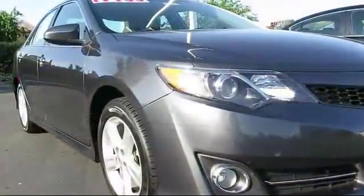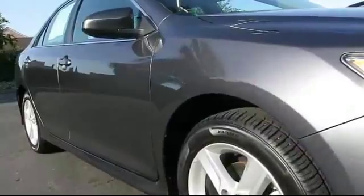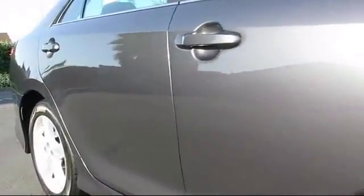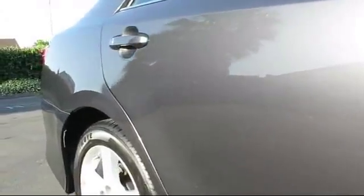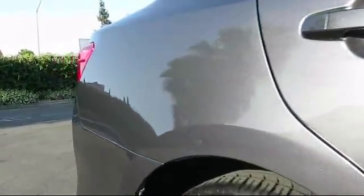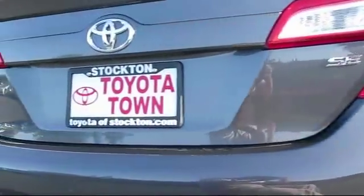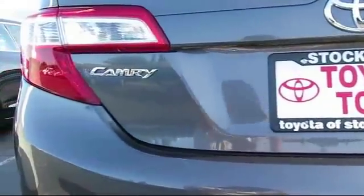It comes equipped with remote keyless entry, steering wheel controls, alloy wheels, CD player, air conditioning, fog lights, traction control, power windows, side airbags, and a telescoping steering wheel — and has less than 60,000 miles on the odometer.